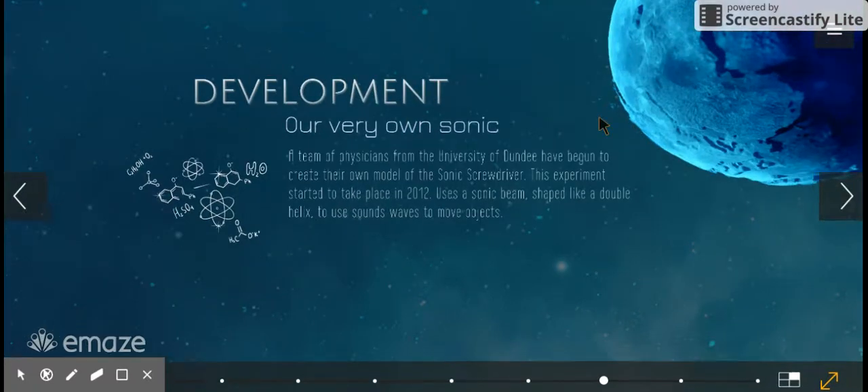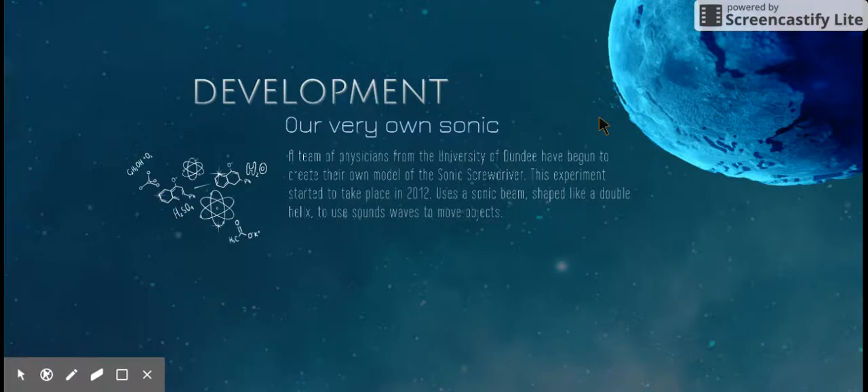Now, does it actually exist in the real world? It's being developed. A team of physicists from the University of Dundee have begun creating their own model of the Sonic Screwdriver. The project started in 2012 and uses a sonic beam shaped like a double helix to move objects. They point it at an object and project the sonic beam at it, causing the object to move or spin. In theory, they can also unscrew things and unlock doors, though that's still in development.